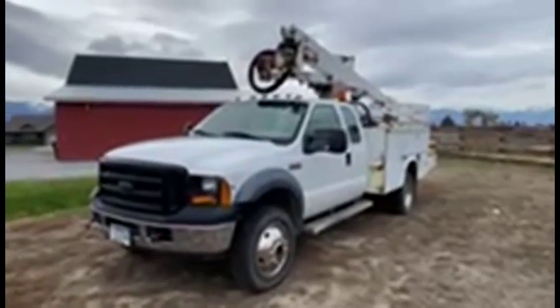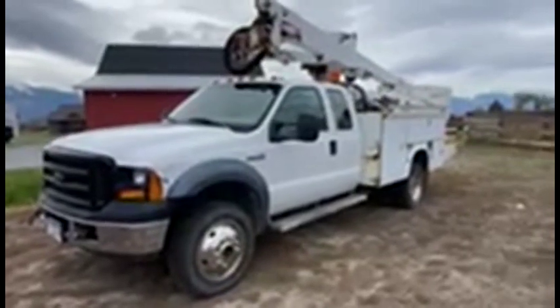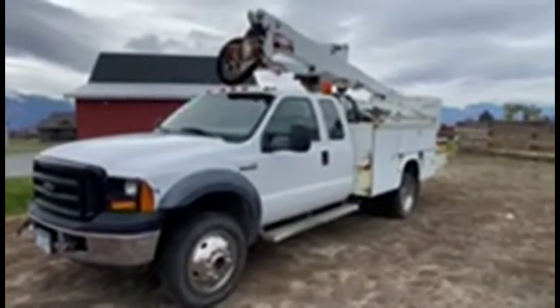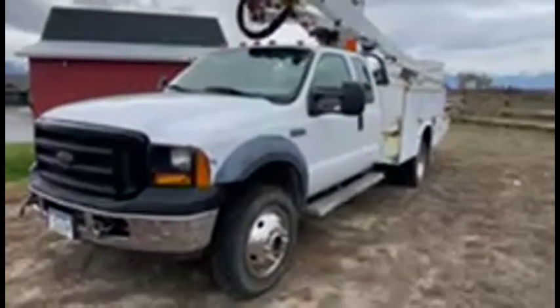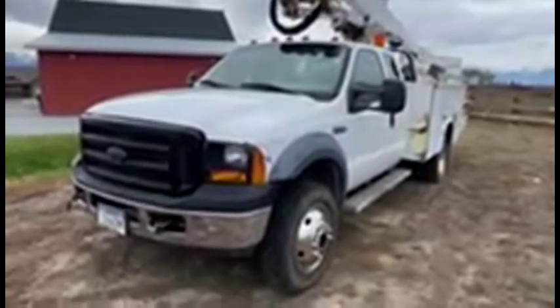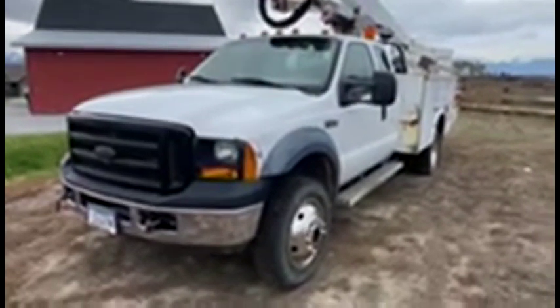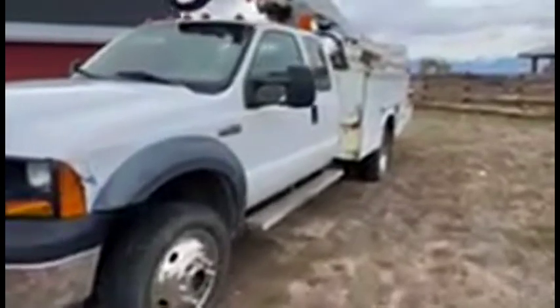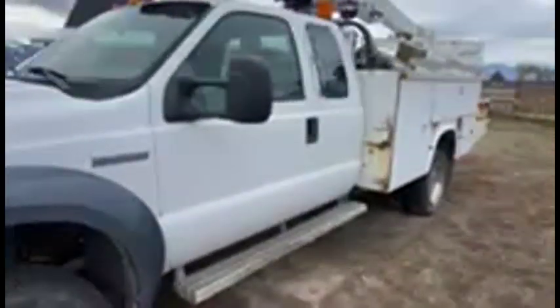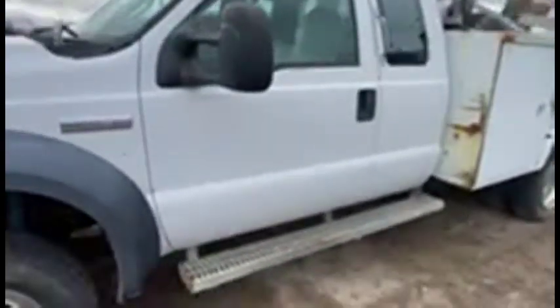Hello folks, Jason Klinkenbeard here with Rivers West Equipment and Auction. We're in Corvallis, Montana today with a bucket truck — it's a 2010 F550, four-wheel drive, dually, extended cab, XL Super Duty. Clean truck, been maintained, everything works on it as it should.